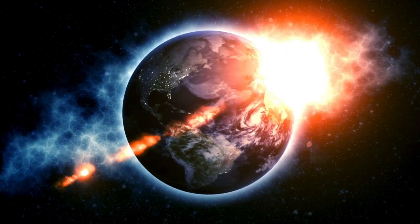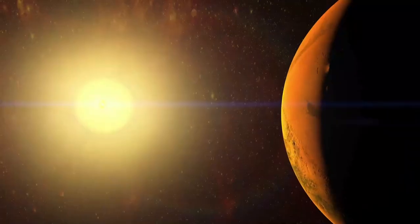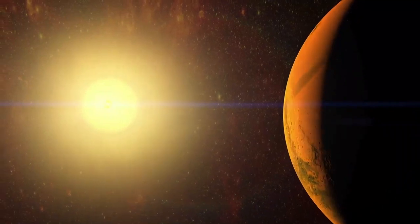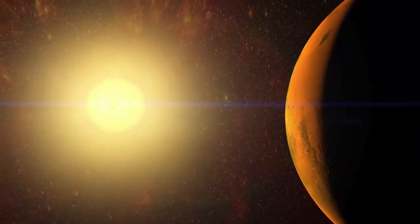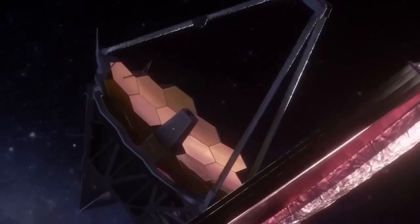Proxima Centauri itself is the closest star to our Sun, which makes Proxima b the nearest known exoplanet that could potentially host life. Discovered in 2016 by astronomers using the European Southern Observatory's HRPS spectrograph, Proxima b has since been the subject of intense study.